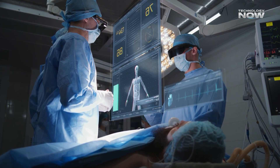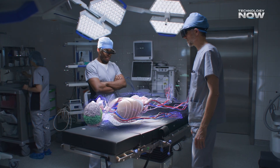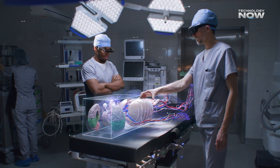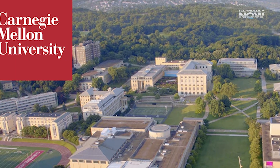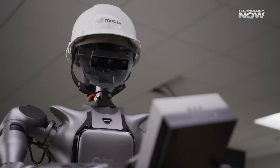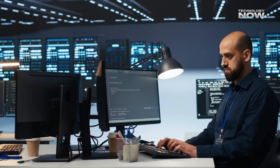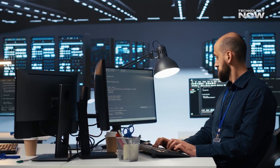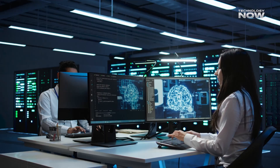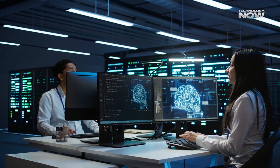Even in healthcare and research, the platform is making a big difference. AI agents can now watch surgeries, guide medical staff, or scan video feeds for important actions. Universities like Carnegie Mellon, Stanford, and ETH Zurich are already using Jetson AGX Thor in their robotics labs, pushing boundaries in robot perception, mapping, and intelligent decision-making.